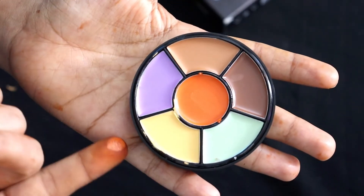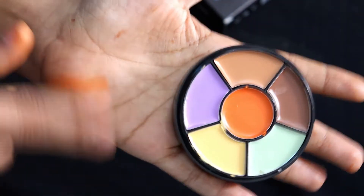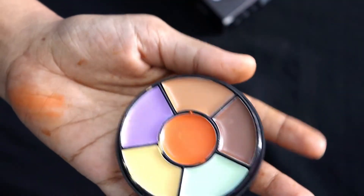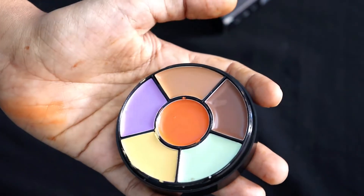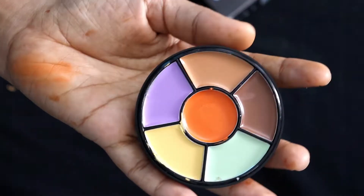It is very clear and you can see it is very creamy and very good. It blends well. The orange color is used for dark circles, the green color is used for pimples and red spots, the brown is for contouring, and this palette also helps with redness.